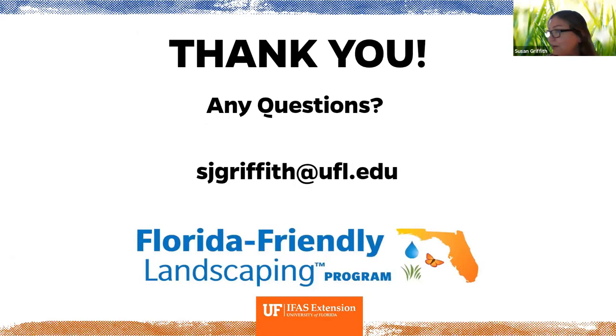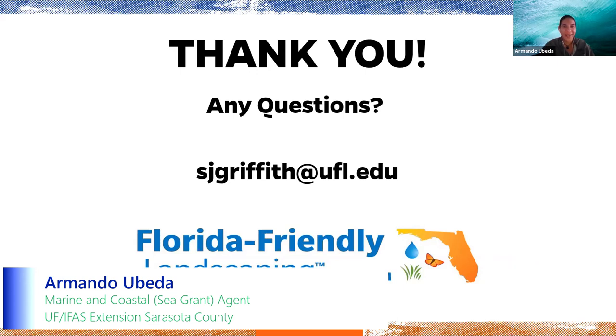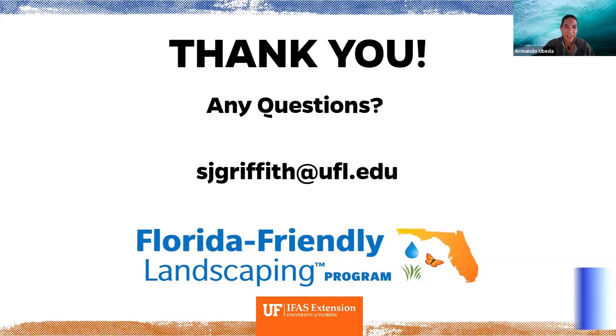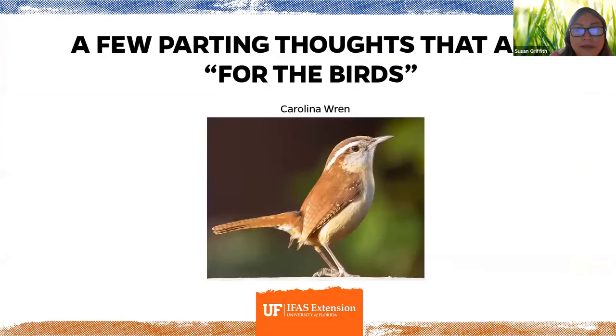Thank you — sorry we went over time, I just couldn't stop adding slides. Thank you, Susan, that was a great presentation with a lot of resources and beautiful pictures. We have some comments and questions from the chat. Could you put up the first resource slide again so people can take notes?